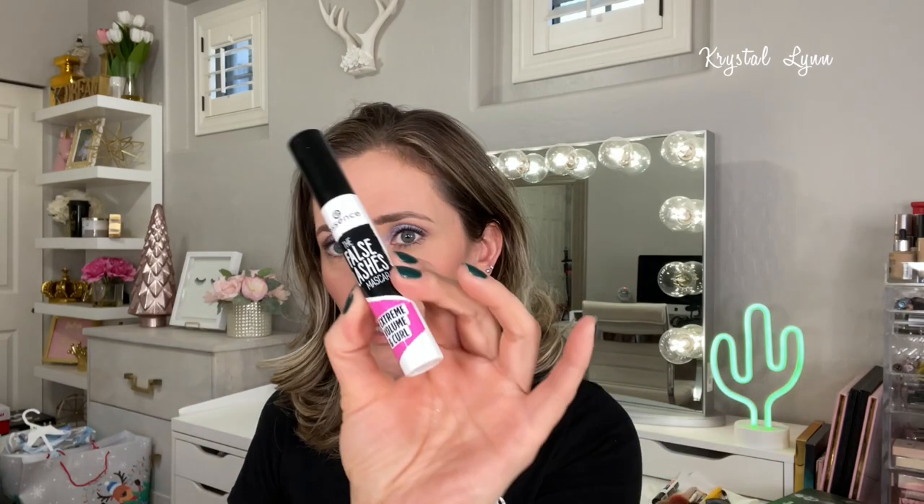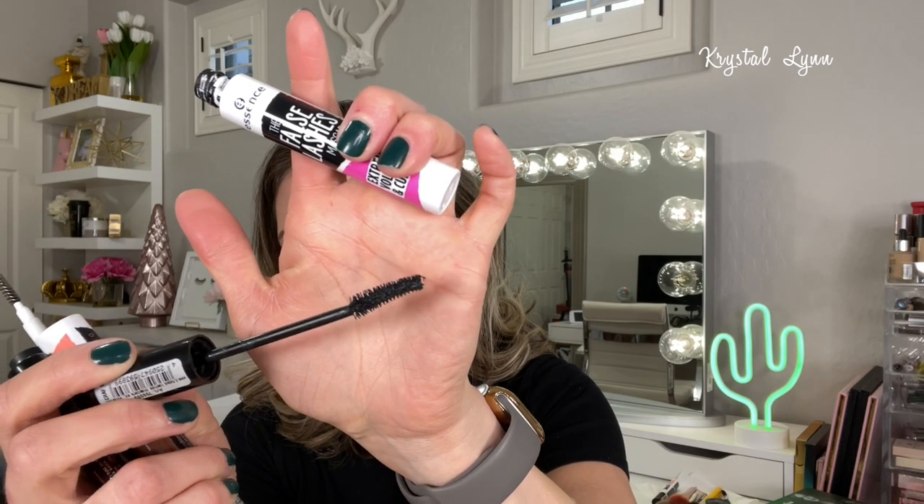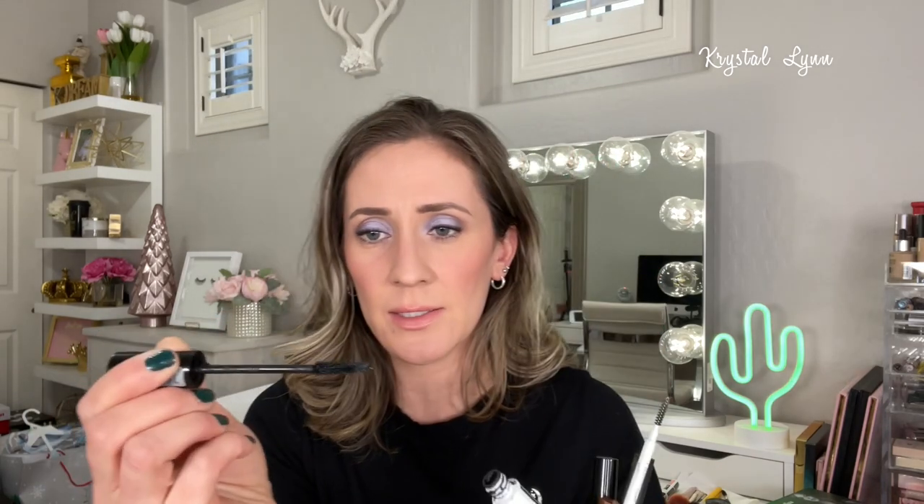I have some mascaras and brow products to go through. First is the Essence False Lashes Mascara — one of my favorite drugstore mascaras. It's under five dollars, and this Extreme Volume and Curl version was nice: it has a curved brush, gives length and volume without clumpiness. I also used up the Maybelline Falsies Lash Mascara in Dramatic Volume Unlimited. I feel like these are similar to the Lash Princess — the curved wand is my favorite shape, giving good volume and length with no clumping.